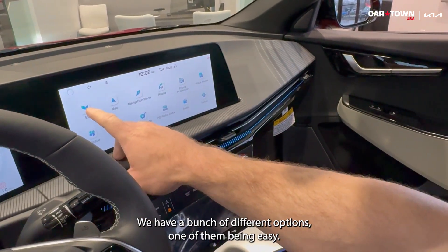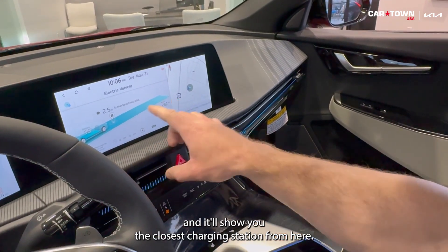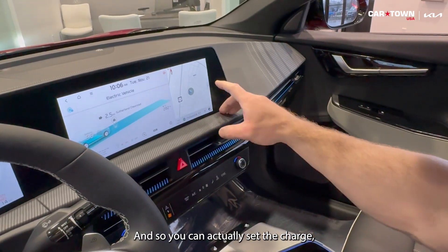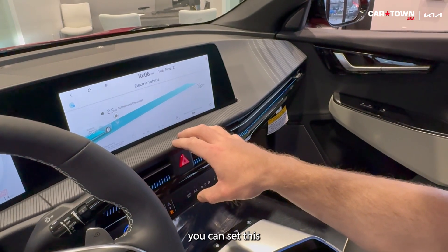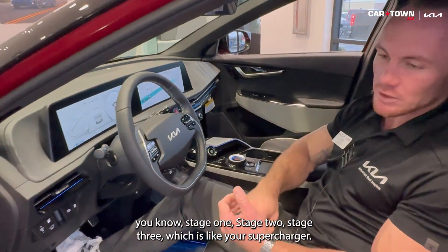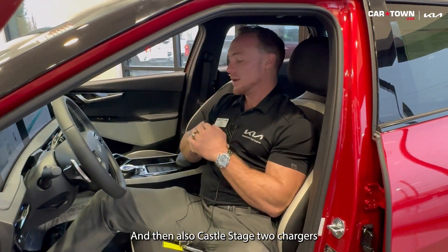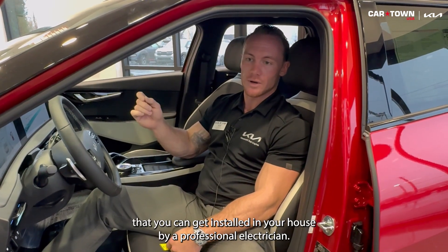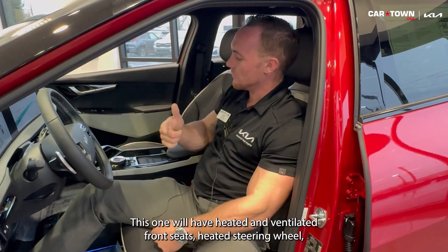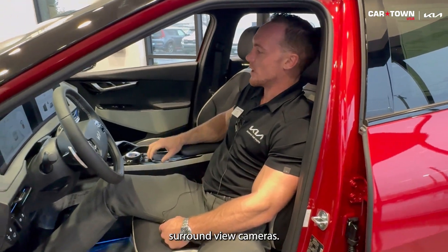We have a big infotainment center with a bunch of different options, one being EV. For those with range anxiety, you can hit the EV button and it'll show you the closest charging station. You can set the charge, reserve that station, and there are different charging types — Stage 1, Stage 2, Stage 3, which is like a supercharger and the fastest way to charge. Kia also sells Stage 2 chargers that can be installed in your house by a professional electrician. This one also has heated and ventilated front seats, a heated steering wheel, a wireless phone charger, and the 360 surround view cameras.